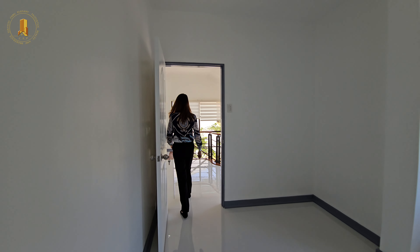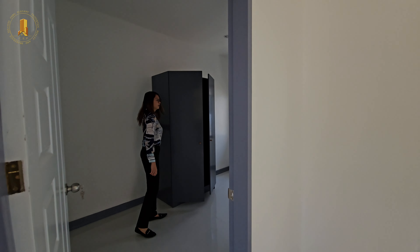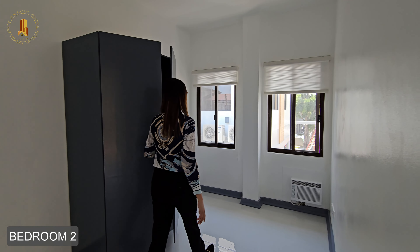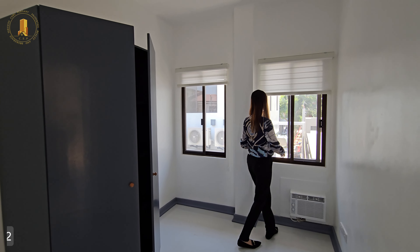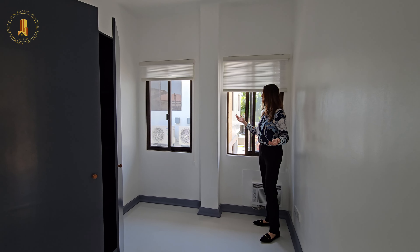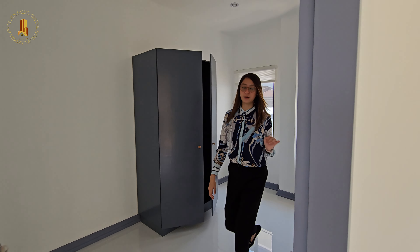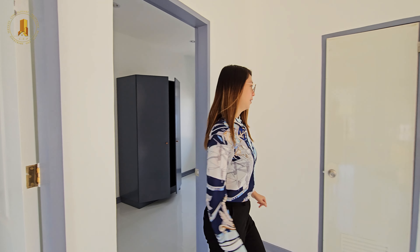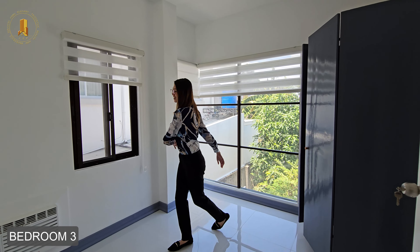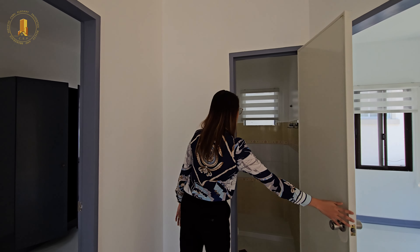Next, let's check the second bedroom. You have a cabinet and an air conditioner here too. You can save on electricity since there are nine windows and it's so breezy — no need to turn on the air conditioner. The third bedroom is the same.